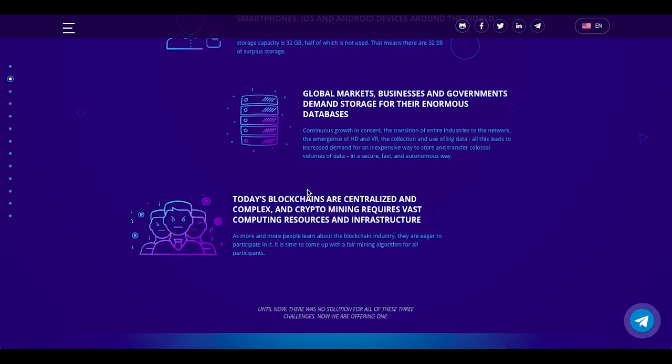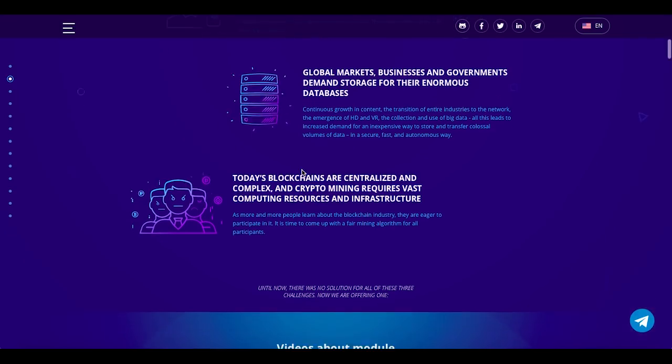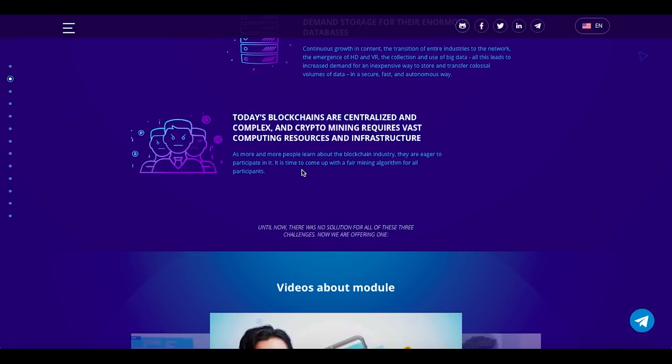That means there is 32 exabytes of surplus storage. The second issue: global markets, businesses and governments demand storage for their enormous databases. Continuous growth in content, the transition of industries to the network, the emergence of HD and VR, and the use of big data all lead to increased demand for an inexpensive way to store and transfer colossal volumes of data securely, fast, and autonomously. The third issue: today's blockchains are centralized and complex, and crypto mining requires vast computing resources and infrastructure.